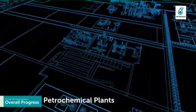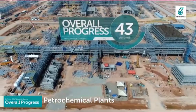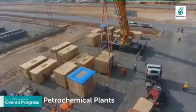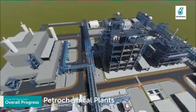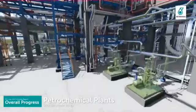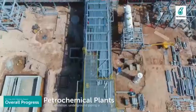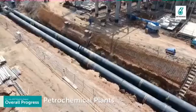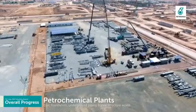Petrochemical complex is ahead of plan with overall progress of 43% and has started to receive critical equipment delivery at site. 90% 3D model review for Package 6A, Package 7 and Package 11 has been completed. Construction is focused on civil concrete foundations, underground piping, steel structure works, and commencing equipment installation.